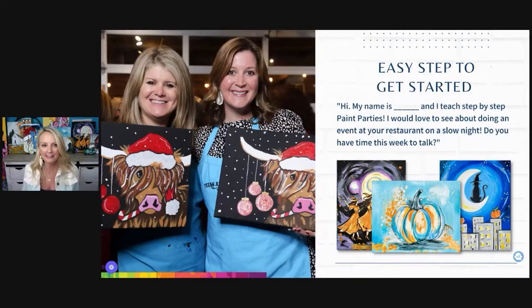Easy steps to get started — the magic script. Send this to five places: maybe a country club, a community center, a local library. The message goes: 'Hi, my name is ___ and I teach step-by-step paint parties. I would love to see about doing an event at your restaurant on a slow night. Do you have time to talk this week? Thank you, Heidi.' Then attach a couple of paintings. If you're part of Paint Party Headquarters, you can grab my pictures, use trending images, and book your party before you ever have to paint your painting.